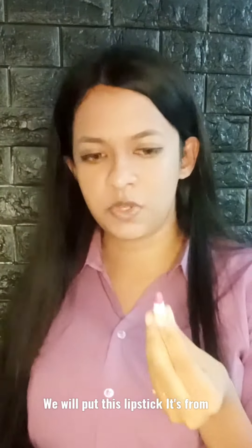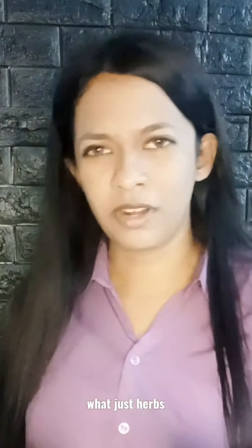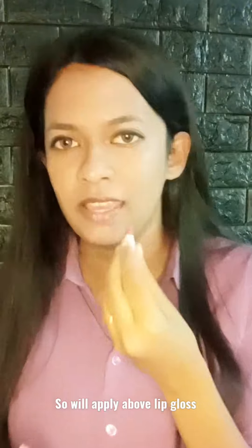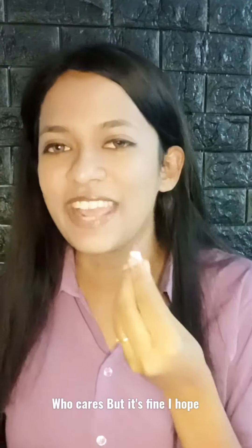We'll put this lipstick. It's from a brand that has a lot of cute lipsticks — it's so cute. So we'll apply the whole gloss. Who cares? It's fine, I hope.